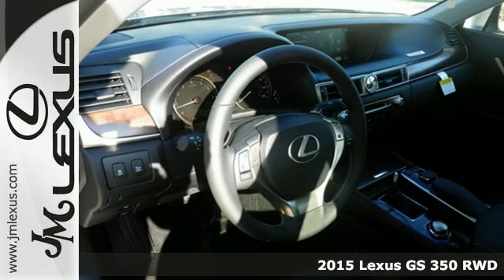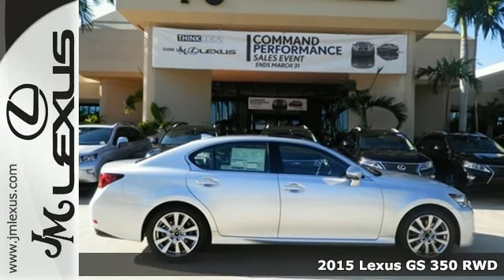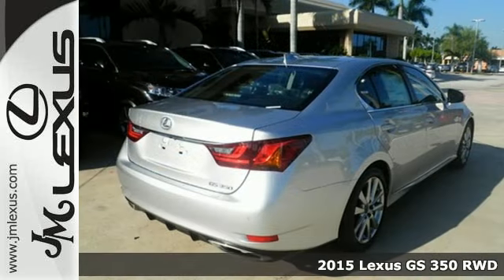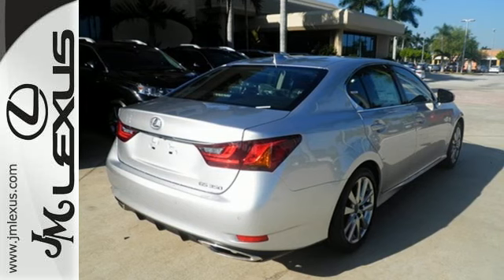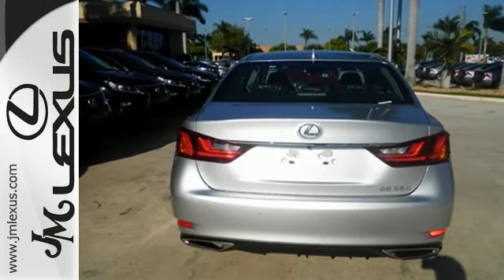It's a 2015 Lexus GS350. Empower yourself to do more and turn more heads with unforgettable styling inside and out. Make a statement in a sedan that screams performance and shouts comfort and innovation.